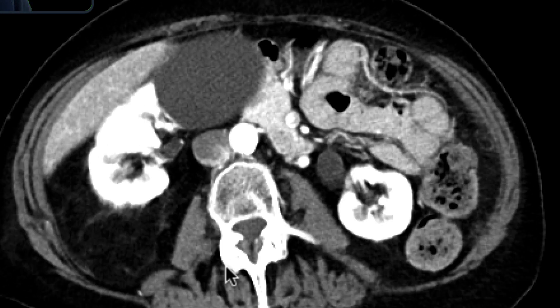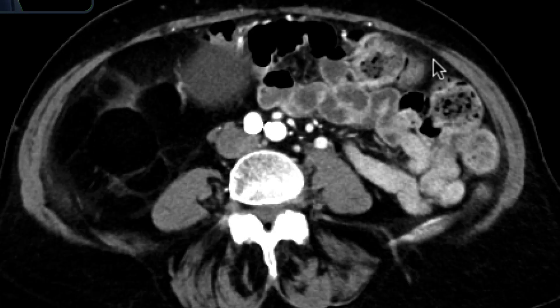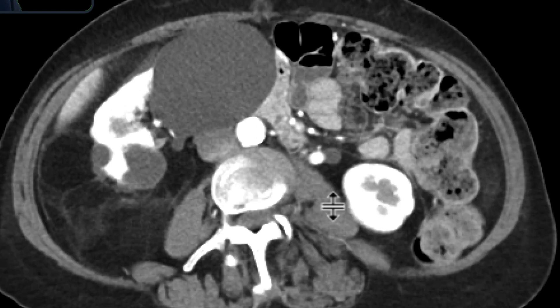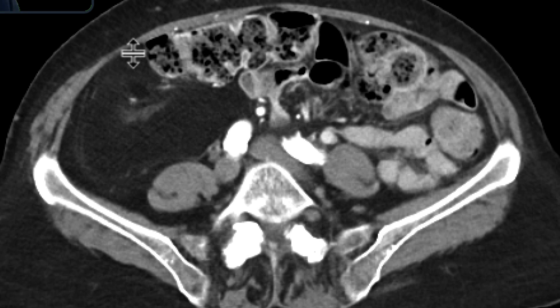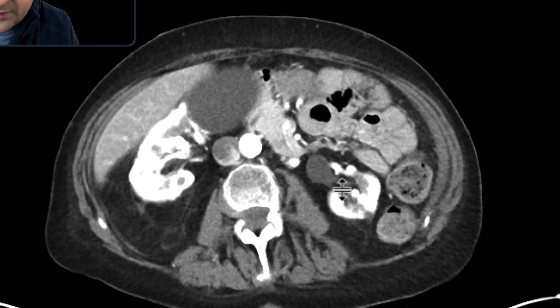As you go downwards, that distance between the kidney and the psoas muscles becomes more accentuated, especially when you compare it to the left side. With all these areas of stranding and septations, as you go downwards you can see that the fat inferior to the kidney also looks very complex with septations, a little bit of fluid, and stranding. You can also appreciate how it's displacing loops of bowel — the ascending colon is displaced anteriorly, as opposed to the descending colon which is in its proper location.